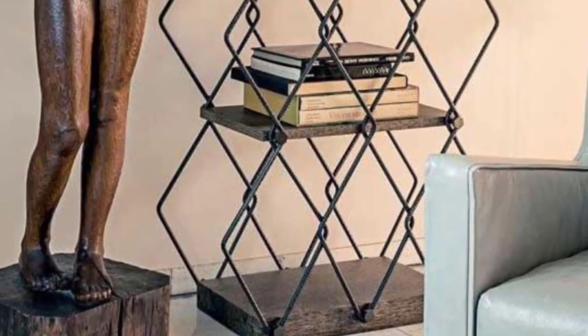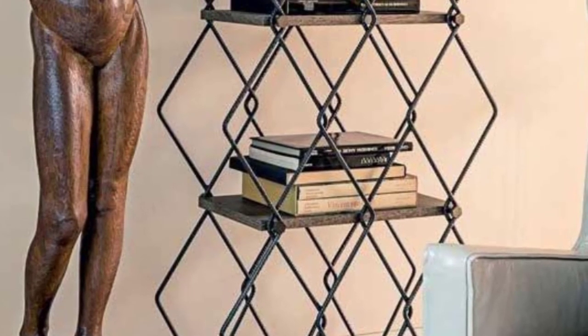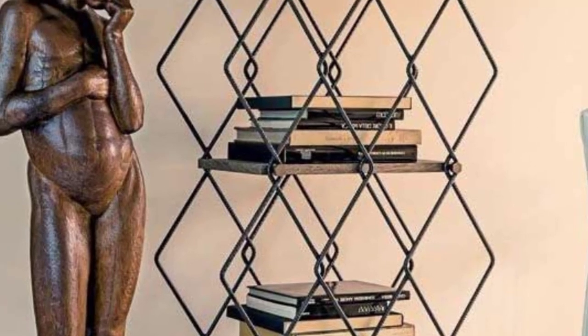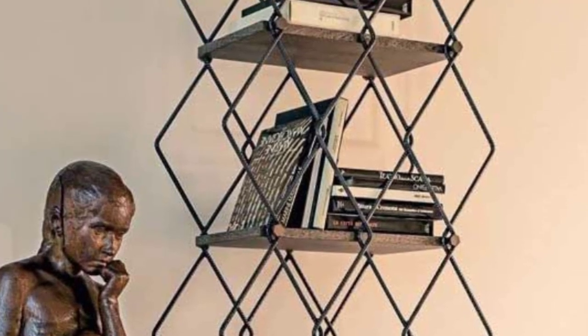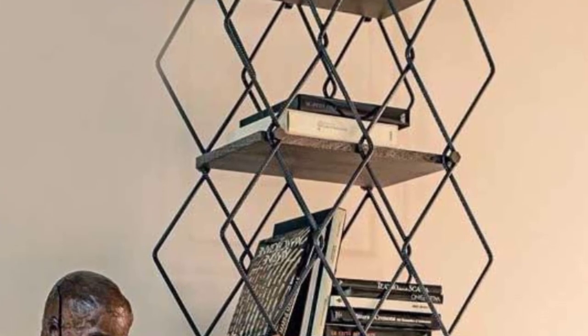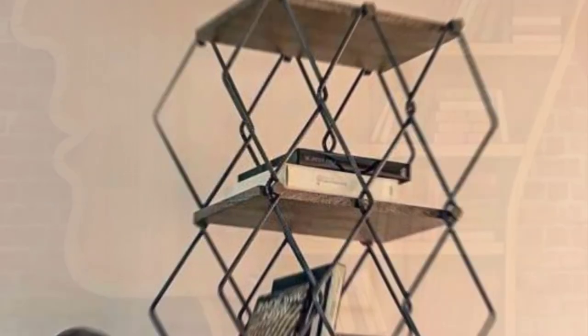Vintage metallic bookcase design: Add a vintage flair to any room in your home with this retro-style metallic bookcase. Thanks to its airy design, the room appears more spacious and open, while the black finish allows you to easily blend it with any interior color. The durable metal construction means it will last for years.